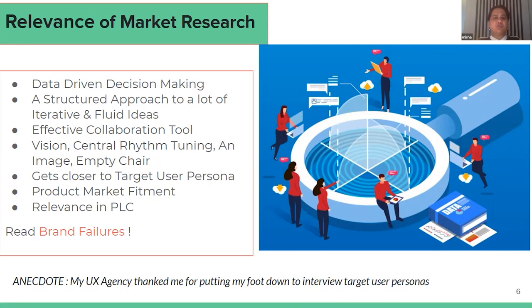A lot of different companies call it differently. For example, Amazon uses the 'empty chair' fundamental; a lot of people call it the 'vision at the end of the tunnel'; some call it brain mapping or the central rhythm. Market research also helps you identify your user persona and get closer to them in terms of their values, drivers, demographics, financial knowledge, brand preferences, and lifestyle choices. So that way market research is very, very important.